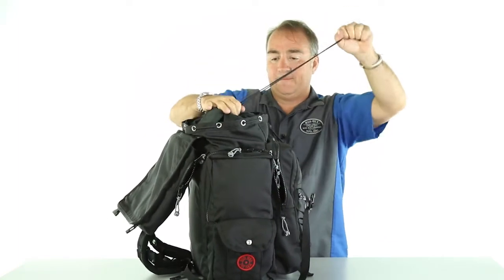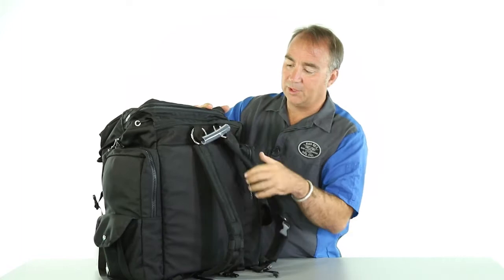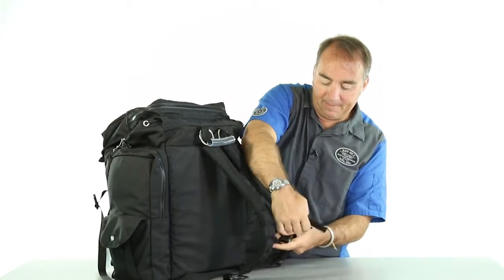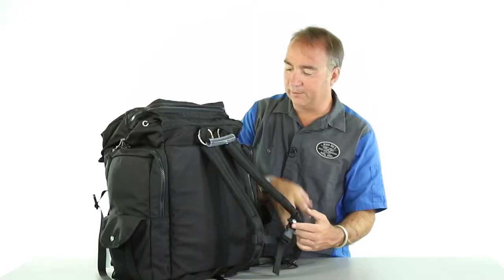Or to keep the dust and dirt out, simply choke it down. In the flap we have a pen and pencil holder inside. Over here on the shoulder straps: a grab loop handle, padding, and a chest strap that you can move up and down the shoulder straps.